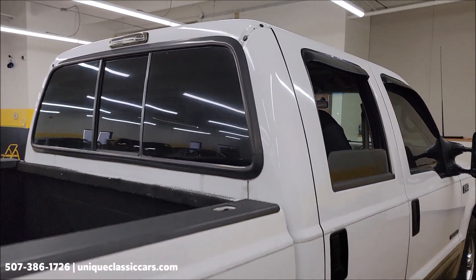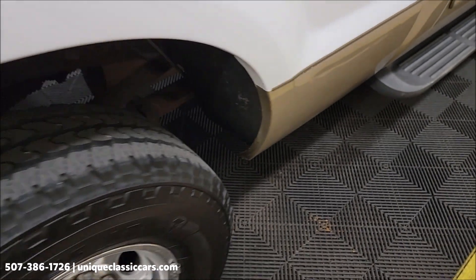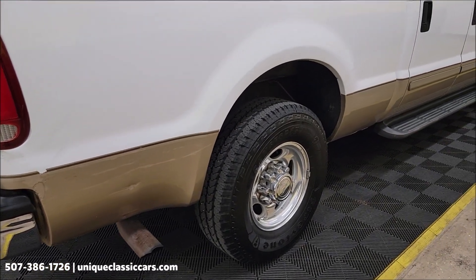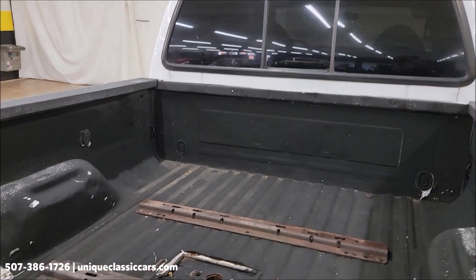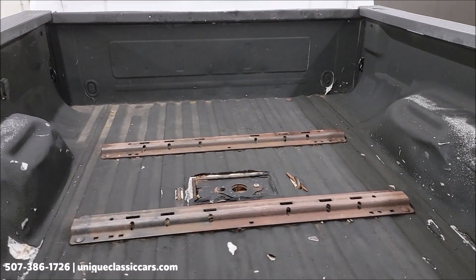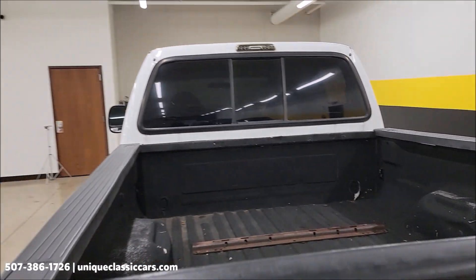But if you're looking for a puller, here it is. We do consider trades, financing is available, we can assist with transportation, and this vehicle may be eligible for an extended service contract — consult with your sales associate when you call or email. It already has the fifth wheel plate in there for you.